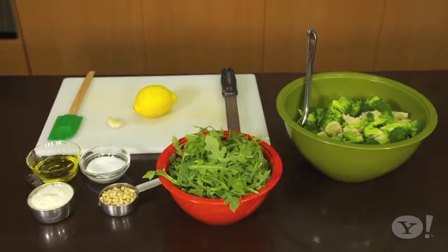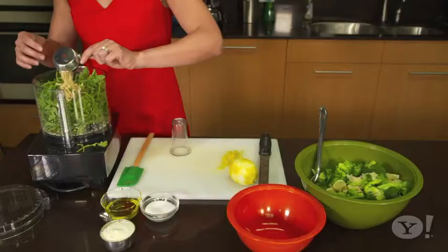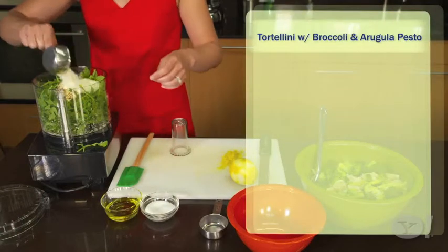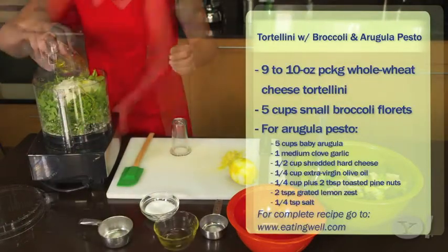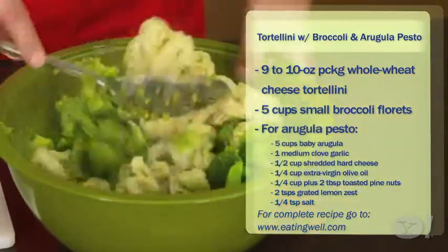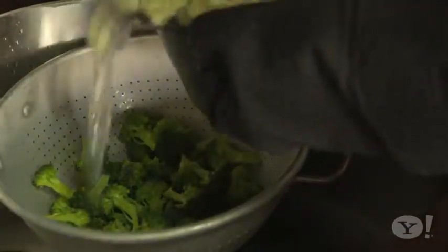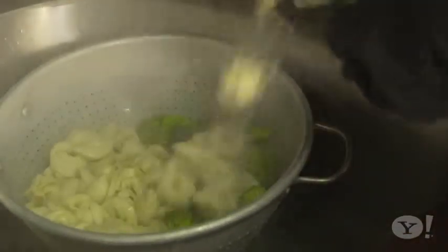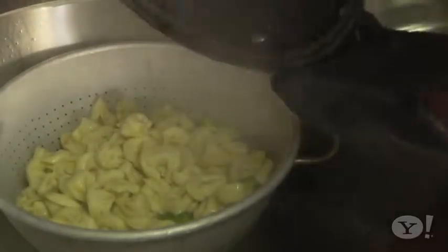Another gorgeous picnic recipe is this tortellini and broccoli salad. You use whole wheat tortellini, so it's got lots of fiber, and the special thing is you make your own homemade pesto with arugula. You can really use any herb or type of green in a pesto — it does not have to just be basil — and this has tons of flavor. One time-saving trick: flash-cook your broccoli by pouring your boiling pasta water over it. It keeps its crunch and color and avoids sogginess.